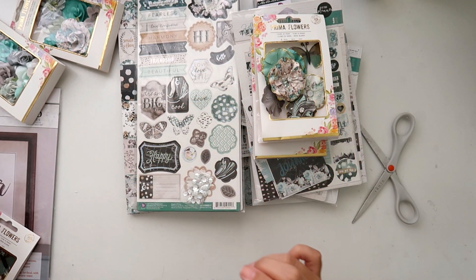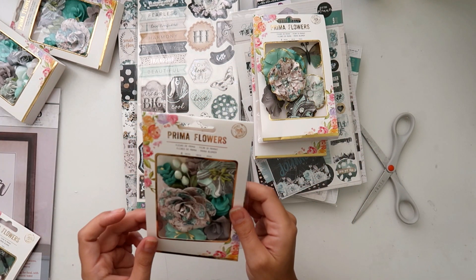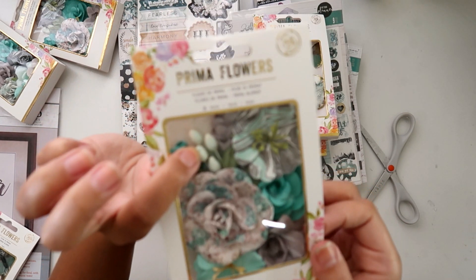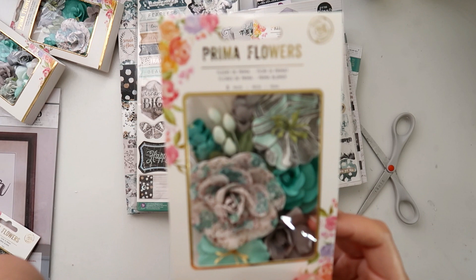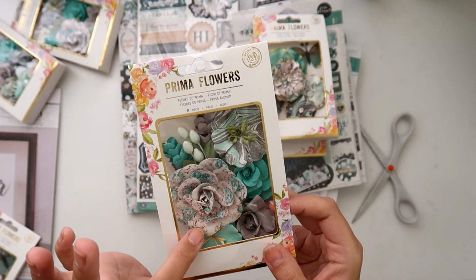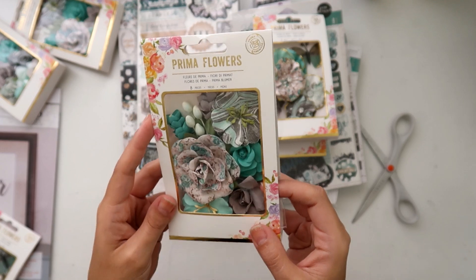And then this flower pack — these are really pretty too, they've got like these cameo-type things in there. And then the big floral one there — really pretty.